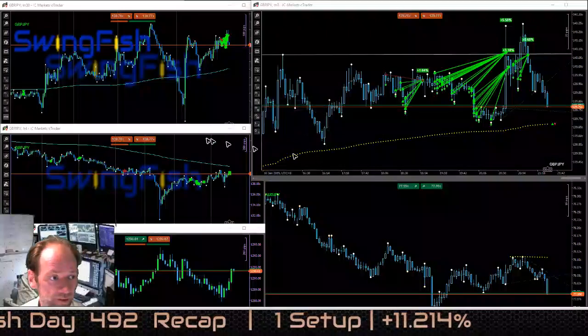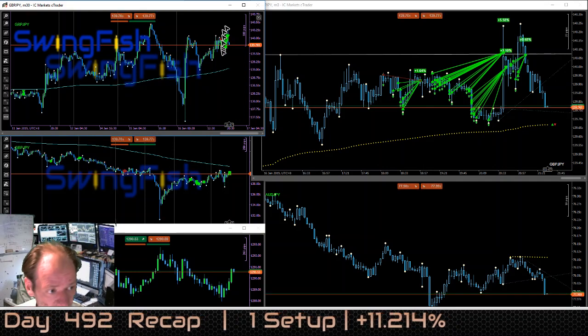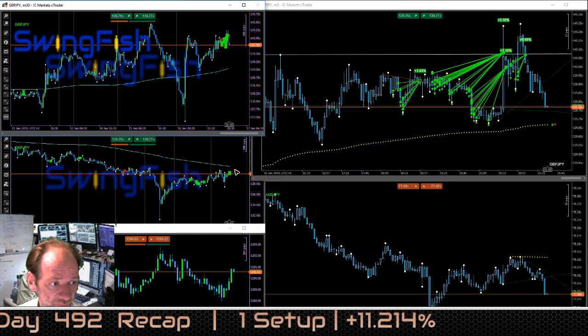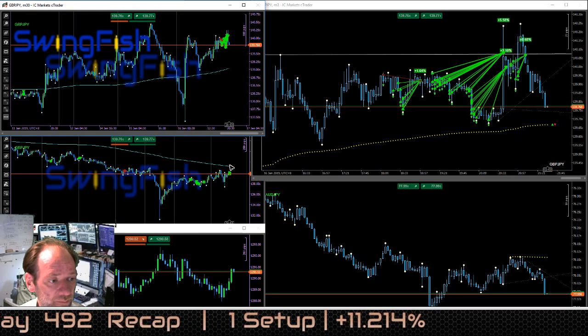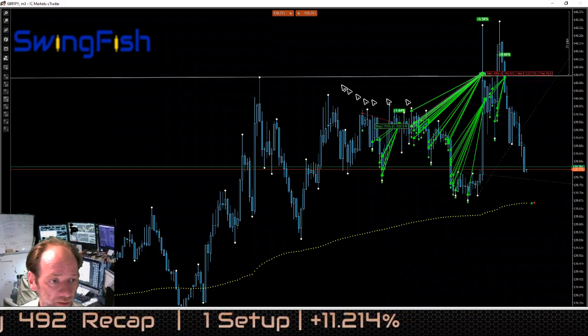Only one setup on Pound Yen. You can see there is a very strong up movement, and on the four-hour chart there was left room to the 200 moving average. Price was generally over the VWAP, so this was pretty clear.